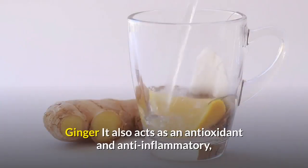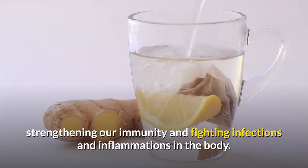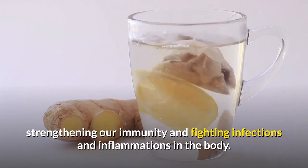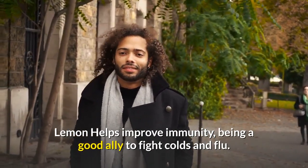Ginger also acts as an antioxidant and anti-inflammatory, strengthening our immunity and fighting infections and inflammations in the body. Lemon helps improve immunity, being a good ally to fight colds and flu.